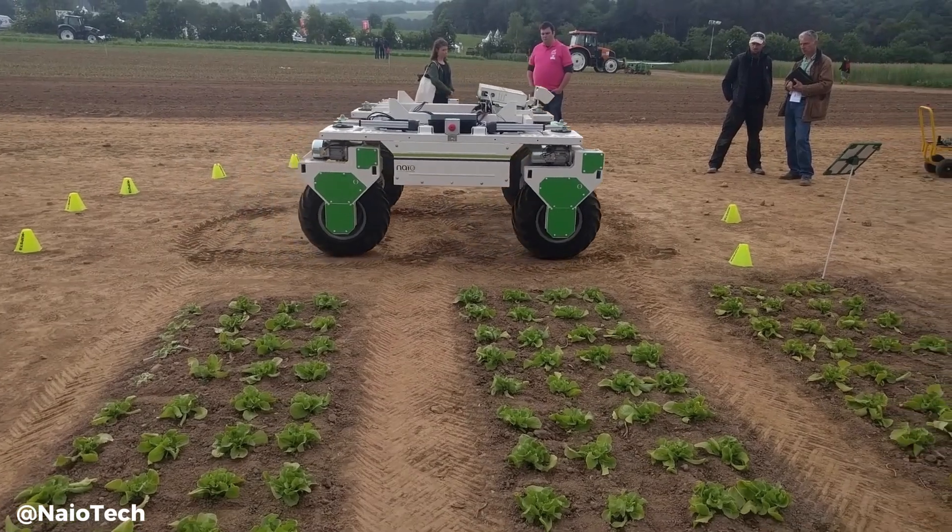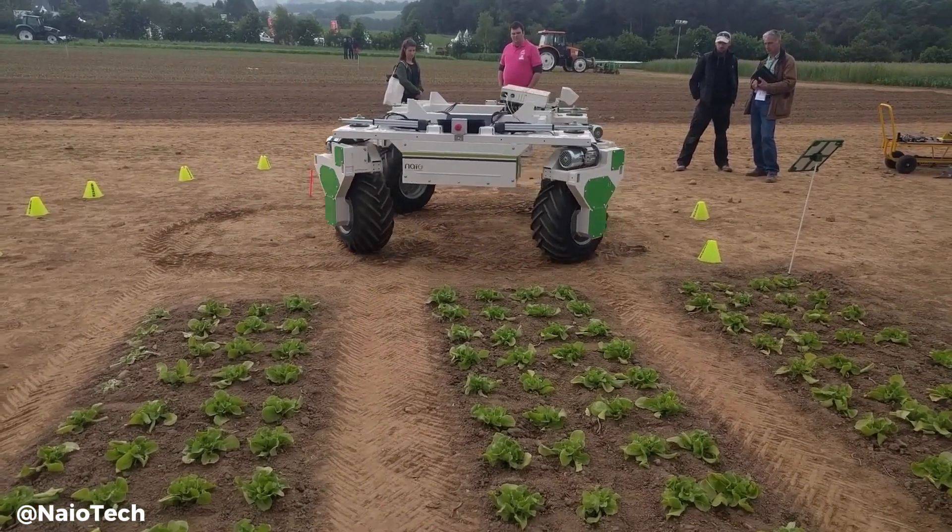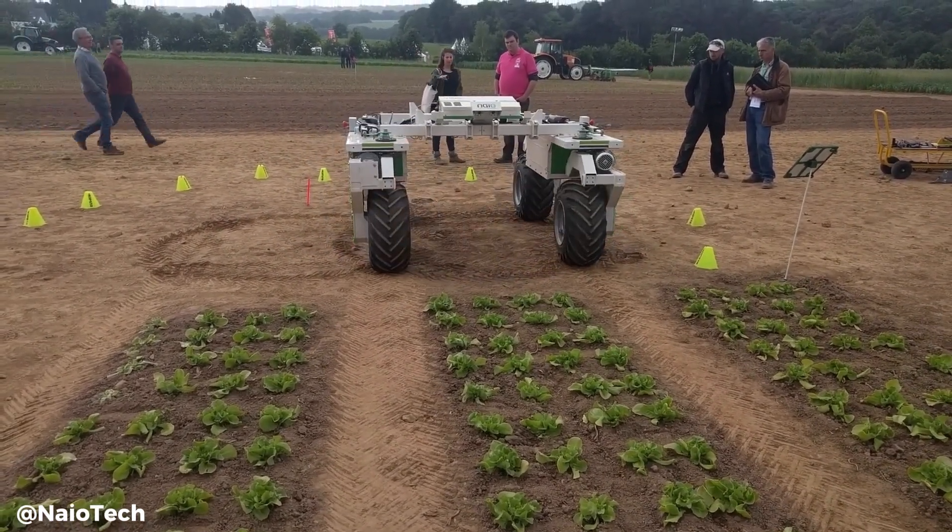Additionally, Dyno's precise navigation and advanced weeding tools ensure minimal damage to crops, maximizing yield and quality.